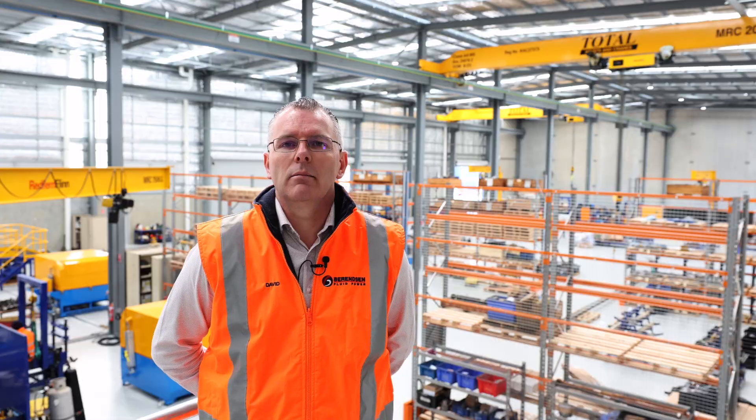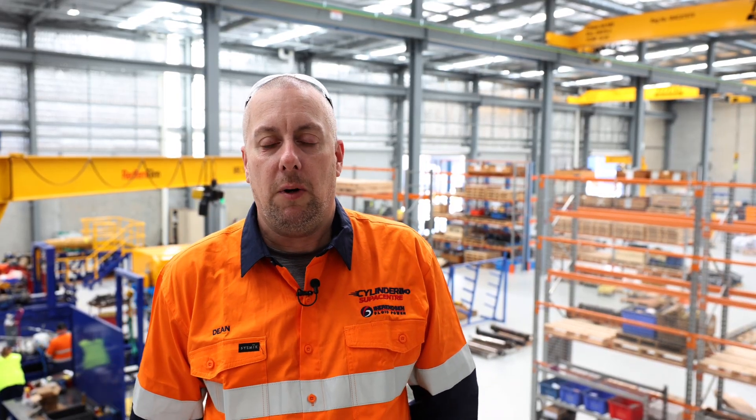My name's David Poulton. I'm the General Manager of Western Australia. My name is Dean Finch. I work at Veriton Supercentre and I'm a hydraulic fitter.